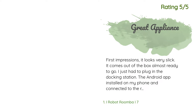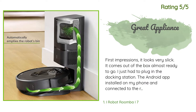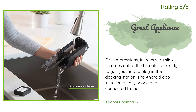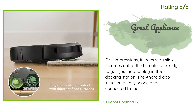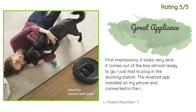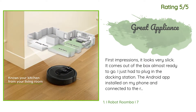Another happy customer said: First impressions, it looks very slick. It comes out of the box almost ready to go. I just had to plug in the docking station. The Android app installed on my phone and connected to the robot via my Wi-Fi flawlessly. Then I kicked off a cleaning routine, and it complained about its bumper being stuck. The help docs told me to tap the bumper to unstick, which I did several times, but this did nothing. So I tried putting it back in its dock, and that somehow fixed the problem, and it completed its cleaning routine.